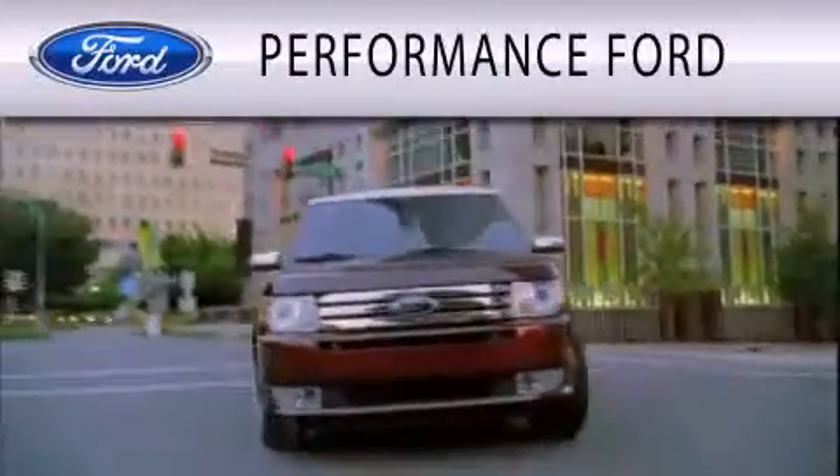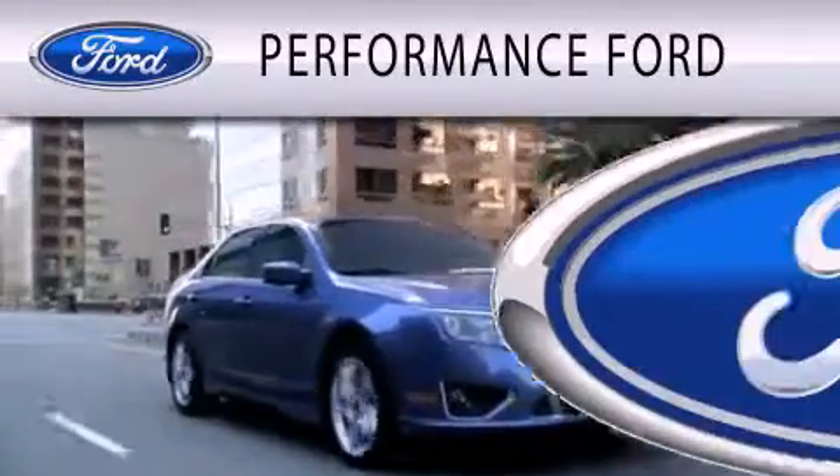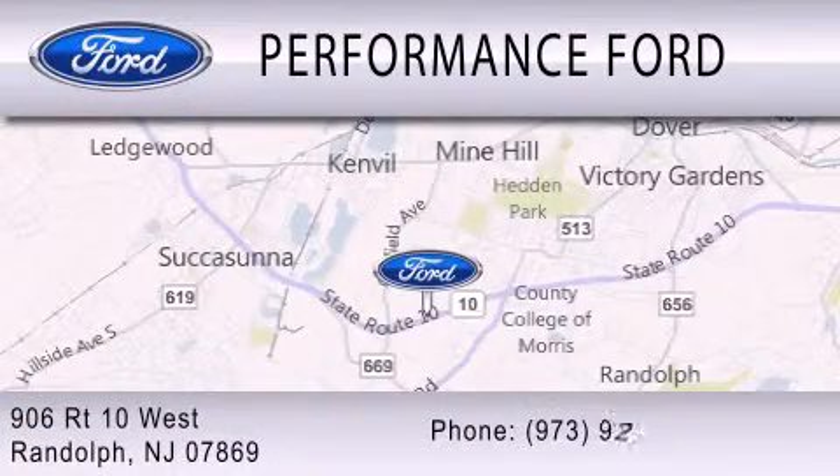Performance Ford is dedicated to doing everything possible to ensure that the experience you have selecting your vehicle is as pleasant as possible. We're located at 906 Route 10 West in Randolph.